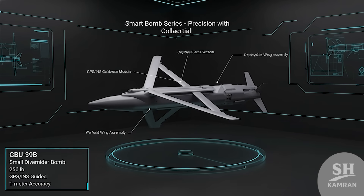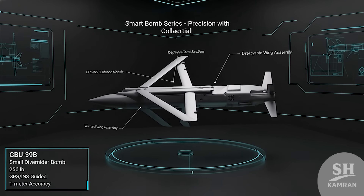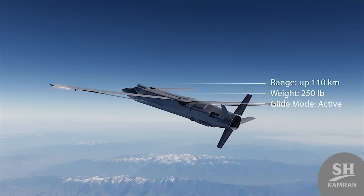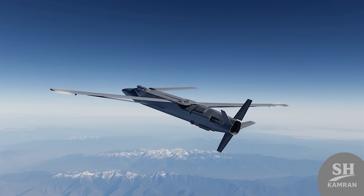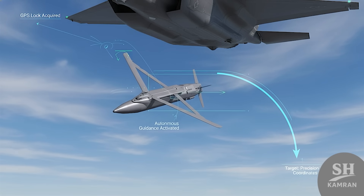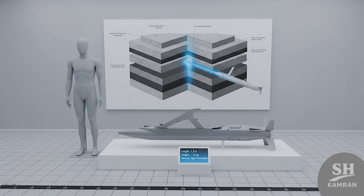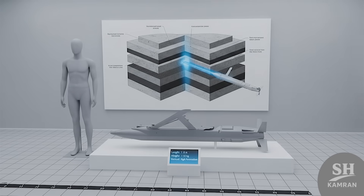The bomb's name is GBU-39B, or the smart bomb. It's designed for high-precision strikes with minimal collateral damage. Lightweight, compact, but packed with power and tech. It can glide toward targets from a long, safe distance — the pilot just releases it, the bomb does the rest. Using GPS and inertial guidance, it hits right on target. It's about 1.8 meters long, weighs around 110 kilos, and its warhead is strong enough to punch through bunkers.